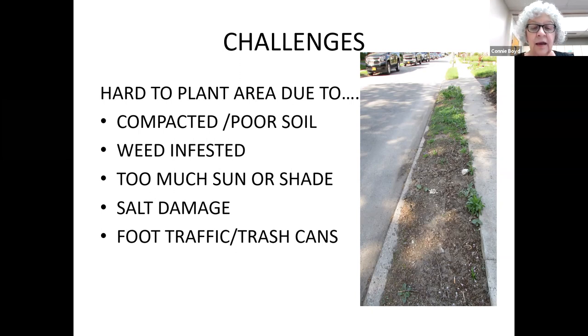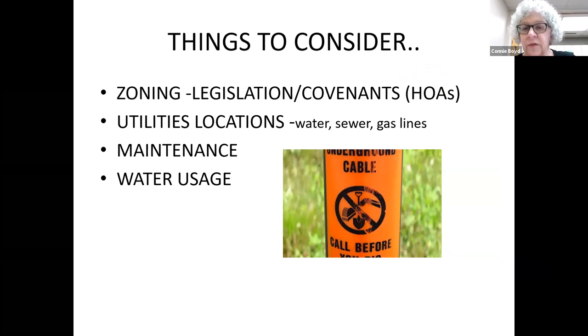Some other things to consider when you want to convert a health strip: can you even do it where you live? If you have a homeowner's association agreement, they may say all you can have is grass or be very specific about what can be grown. Check out the rules and zoning to know what's acceptable and what isn't, and decide if you want to challenge those restrictions.